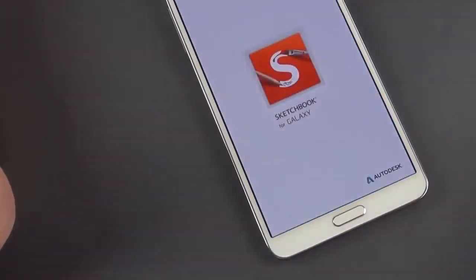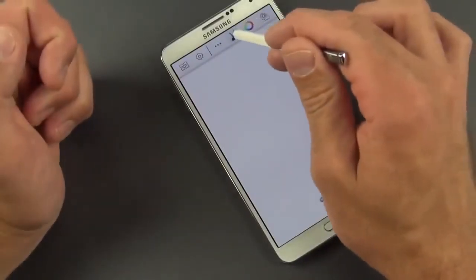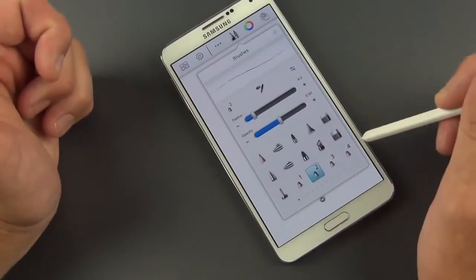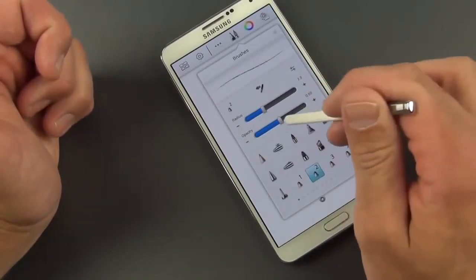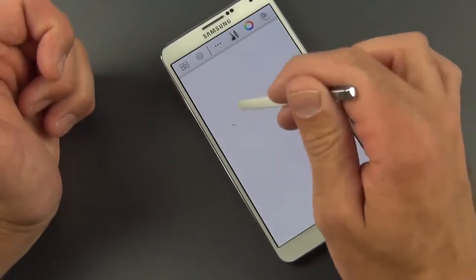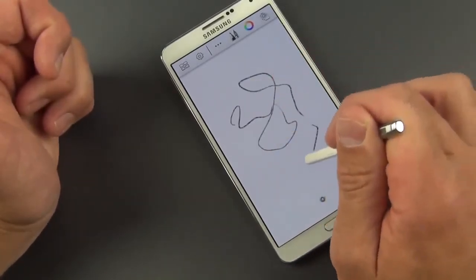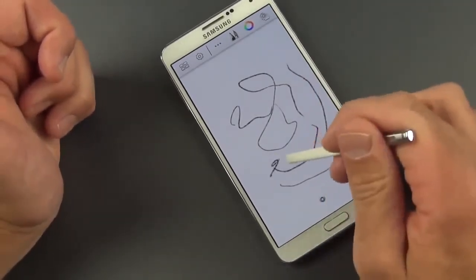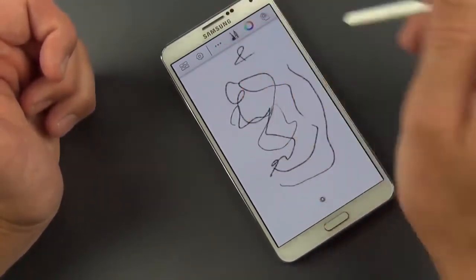Sketchbook for Galaxy is an Autodesk app brought to the Galaxy. You can change pen tips, pencil tips, width, and opacity. Notably, the drawing experience is responsive to pressure — if you press harder or lighter, you can see it changes the width of your pencil stroke. It works pretty naturally.